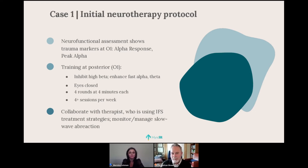The assessment shows two trauma markers at O1 — the 10-20 designation for the back of the head — specifically alpha response and peak alpha. This suggests specific training in the back: inhibiting fast beta, which is activating; enhancing fast alpha, the faster form we want to train the brain to generate; and enhancing theta, another slow wave that assists in lowering the alarm. Training is at eyes closed. We started with four rounds of four minutes each — 16 minutes total — aiming for at least four sessions a week. This young man was quite motivated and achieved that.